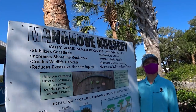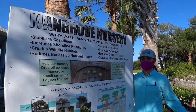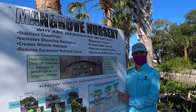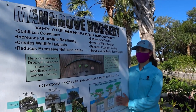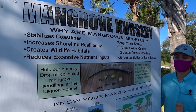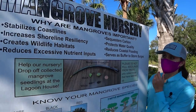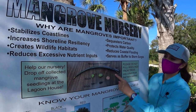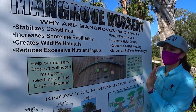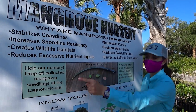A question from chat: are mangroves monocotyledon, dicotyledon, or gymnosperm style plants? They are dicotyledon plants — they are trees. And they produce very interesting seedlings known as propagules. We have pictures of them right here. What's really cool is they produce offspring known as a propagule — we have the red propagule here, the black propagule, and the white propagule. They are fully grown plants encapsulated in a small propagule.